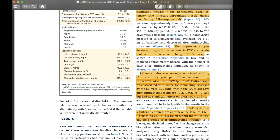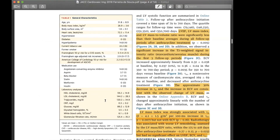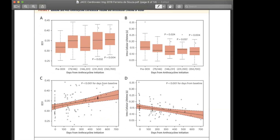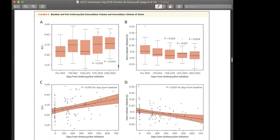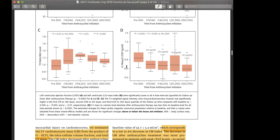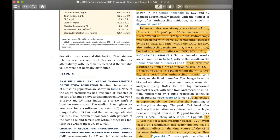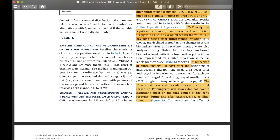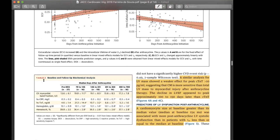Looking at figure three, which shows ECV and intracellular lifetime of water throughout anthracycline therapy: there is a significant increase in ECV, while intracellular lifetime of water significantly decreases — and this association is linear throughout. When the same analysis was done with LV mass, LV mass index was also associated with intracellular lifetime of water. Radiotherapy was also associated with worse LV remodeling, assessed through the LV mass-to-end-diastolic volume ratio.